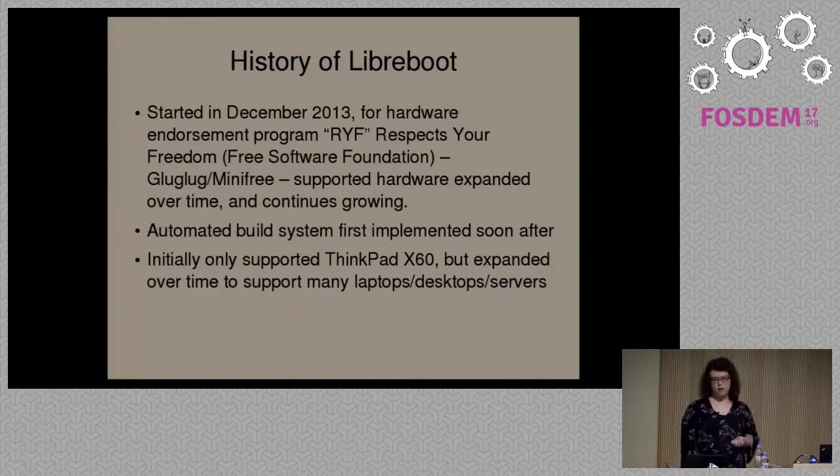The Libreboot project hadn't started around the time they contacted us; we had to work on some issues. Coreboot contains proprietary blobs — a blob being a piece of proprietary, binary-only software. I worked with the FSF on producing a completely blob-free version of Coreboot and on creating a product that was entirely free software, and from that the Libreboot project was formed.